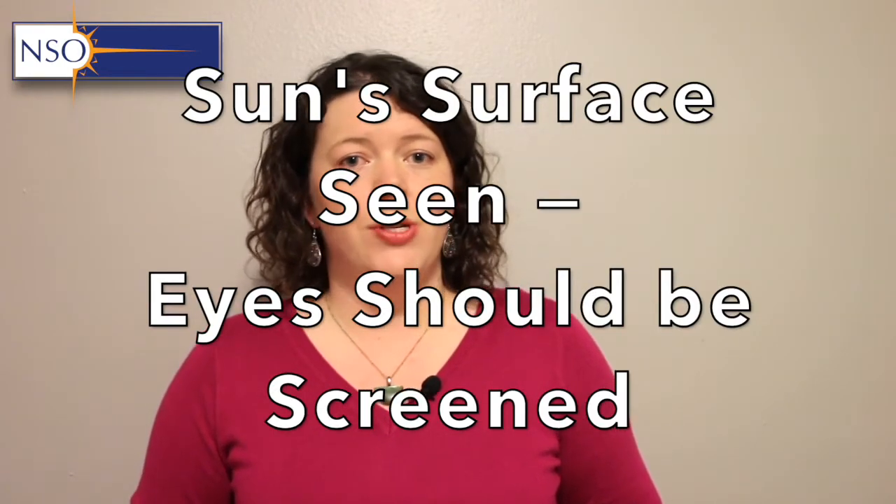A good rule of thumb is: anytime any part of the sun's surface is on show, you need to have your eyes protected. Eclipse glasses are the easiest and most versatile option, but not everyone will have access to them. Today we're going to look at making a very simple and inexpensive pinhole viewer. You allow the sun's rays to pass through a very tiny hole and project that image of the sun onto a piece of card or the ground, so you can track the progress of the eclipse as the moon moves in front of the sun, creating a crescent shape.